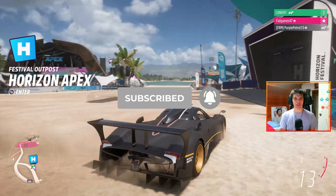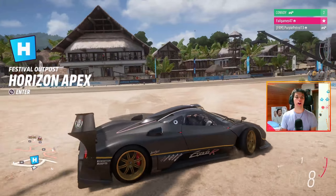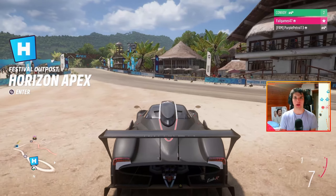Hello everyone and welcome to Forza Horizon 5. Today we are testing out the Zonda R and the Huayra R. Let's find out which is best with a series of challenges. If you enjoy, don't forget to subscribe. Let's get right into this.